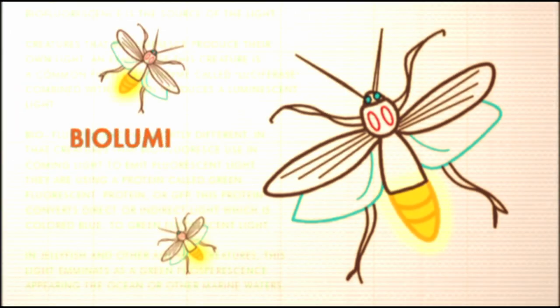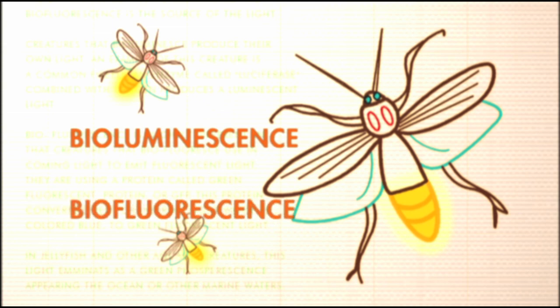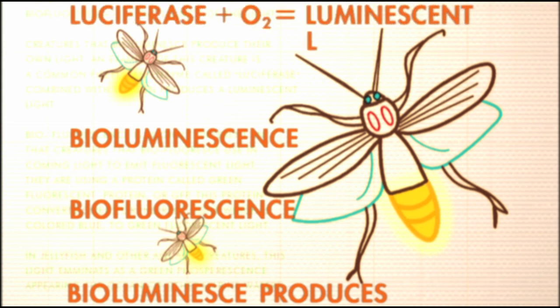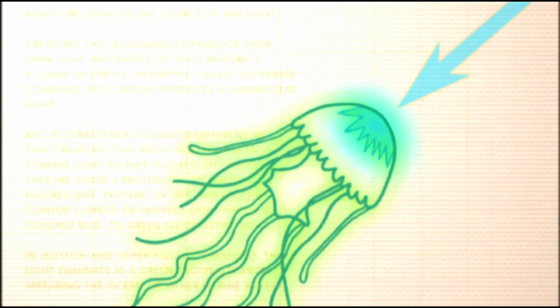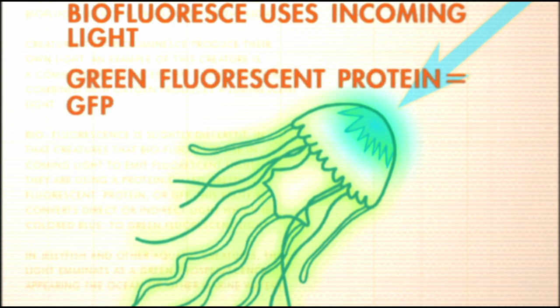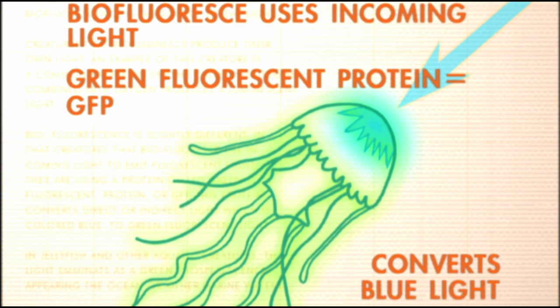To explain the difference, we have our ever-ready guide to the genome standing by. The difference between bioluminescence and biofluorescence is the source of the light. Creatures that bioluminesce produce their own light — an enzyme called luciferase, combined with oxygen, produces their luminescent light. Biofluorescence is different: creatures that biofluoresce use incoming light to emit fluorescent light. They use a protein called green fluorescent protein, or GFP, to convert incoming blue light to green fluorescent light.